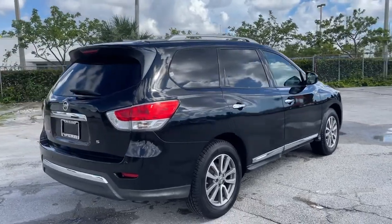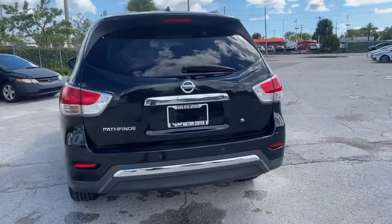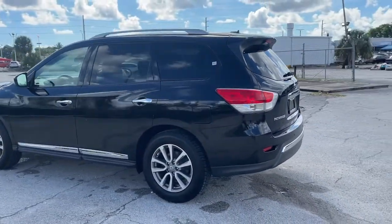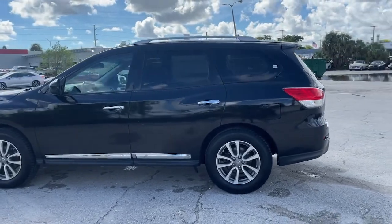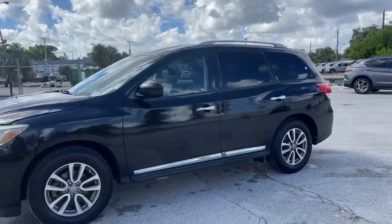Rise to the challenge in style in this handsome Pathfinder. This three-row SUV offers standard driver-assist safety features, impressive towing ability, thoughtful family-focused amenities, and a smooth, quiet ride. These are just some of the great options this vehicle comes with.